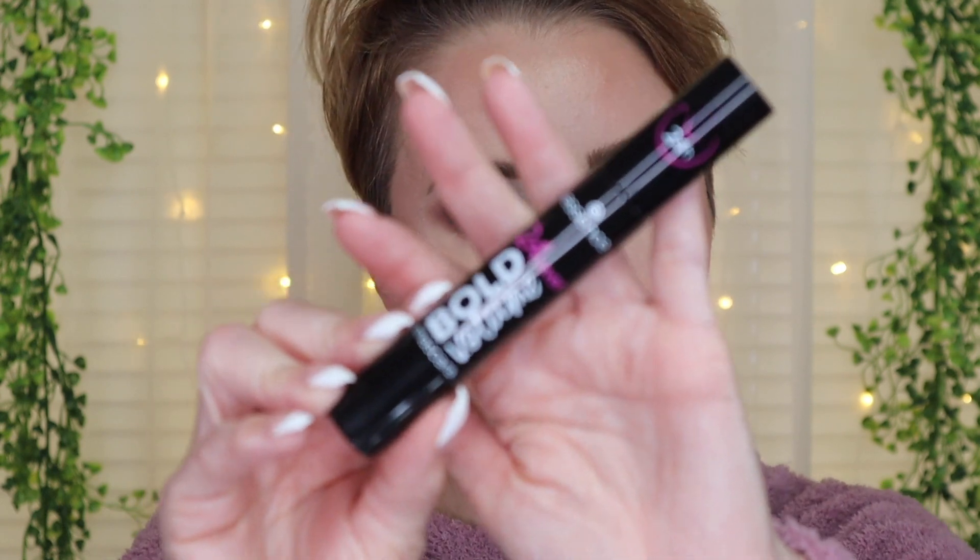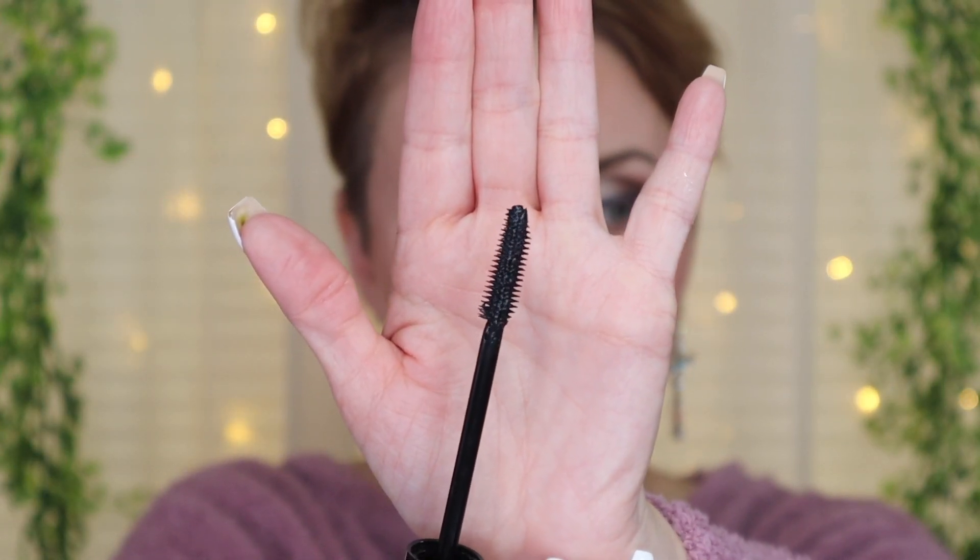Alright, I'm zoomed in nice and close. On the right side — without curling my lashes — I'm going in with the Bold Volume mascara. I haven't opened these at all yet. It has a plastic applicator with little spikes all around it, kind of like a comb. Let me start brushing this through. I normally just use one coat of mascara — I comb through my lashes with what's on the wand, though for some mascaras I'll do two coats.